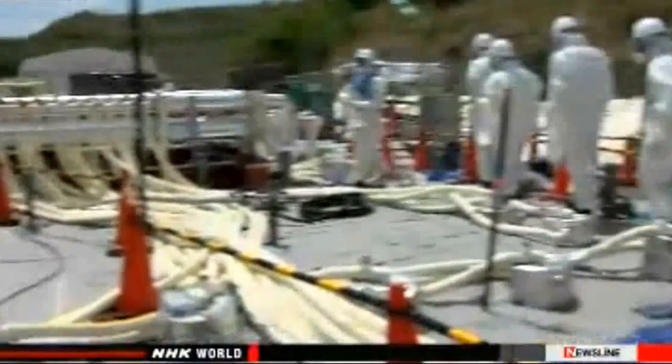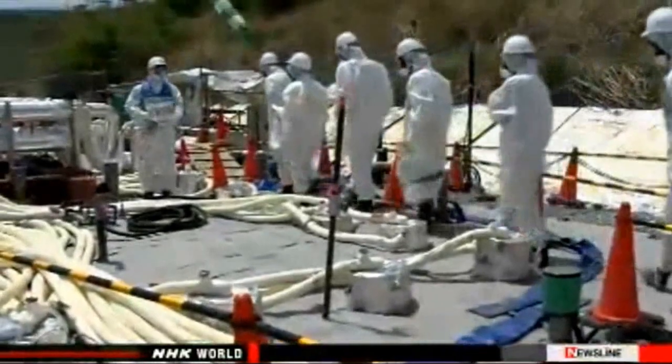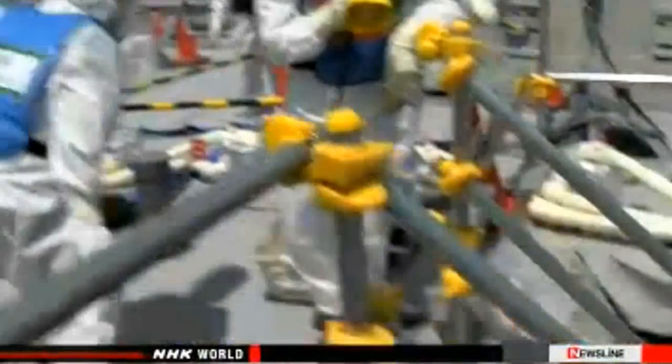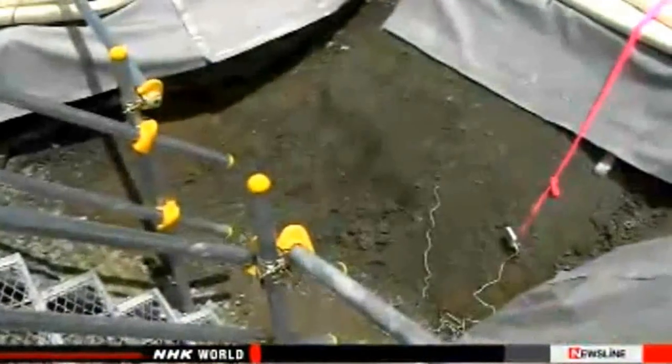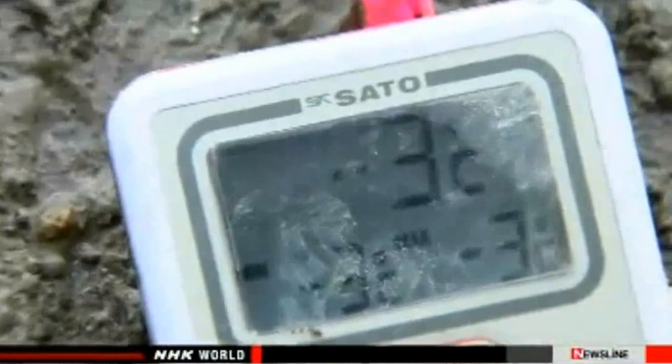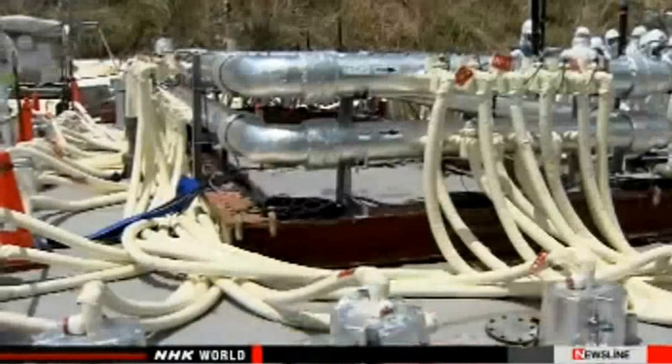Workers are testing the technique on a smaller scale. They sank steel pipes around an area of 10 square meters. The pipes reached 30 meters below ground. Workers filled them with coolant at a temperature of minus 30 degrees Celsius. A month later, the soil had frozen. "I believe we've confirmed that a frozen barrier can block water."